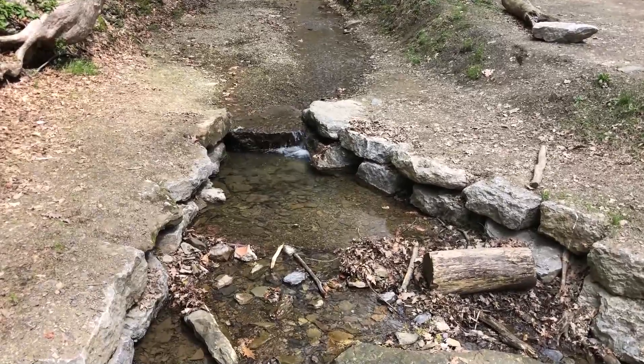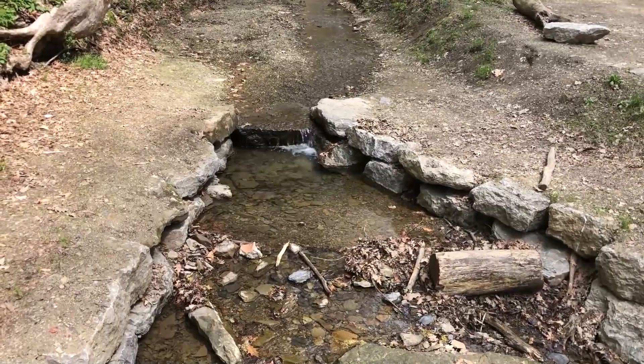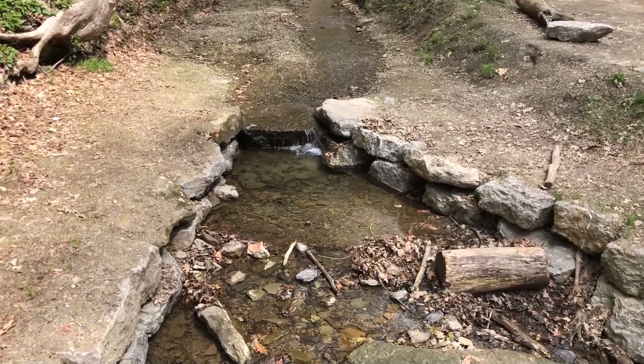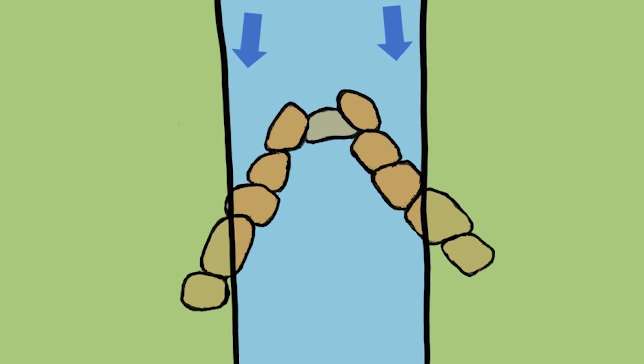Let's talk about a few of those stream stabilization structures. The first is a stone structure called a cross vein. This consists of two arms which extend from each bank at about a 30-degree angle. This structure is used when erosion threatens both sides of the stream, and it directs water away from the banks and towards the middle.